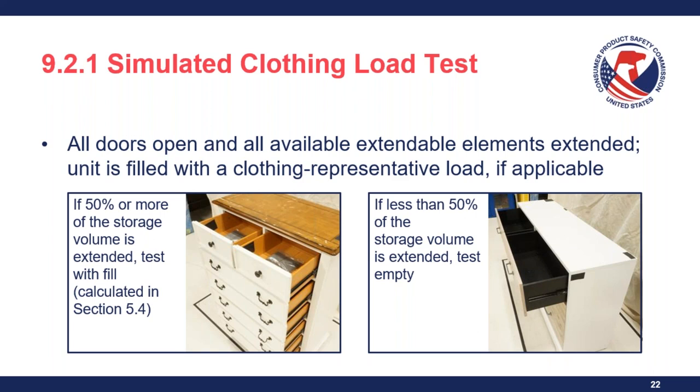Question: What should be done if a drawer glide breaks during testing? I'm not entirely certain, but I believe the standard allows for securing a component that has failed during testing if it can't support the weight. Please verify this against the exact wording in the standard.